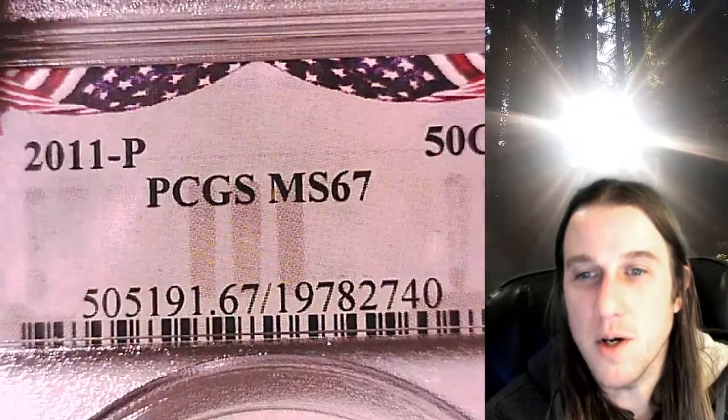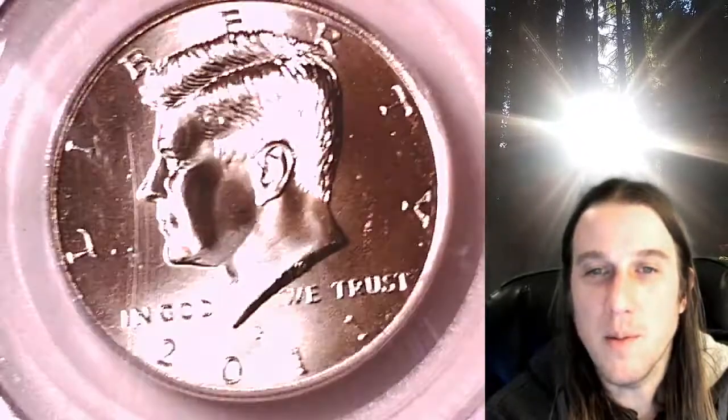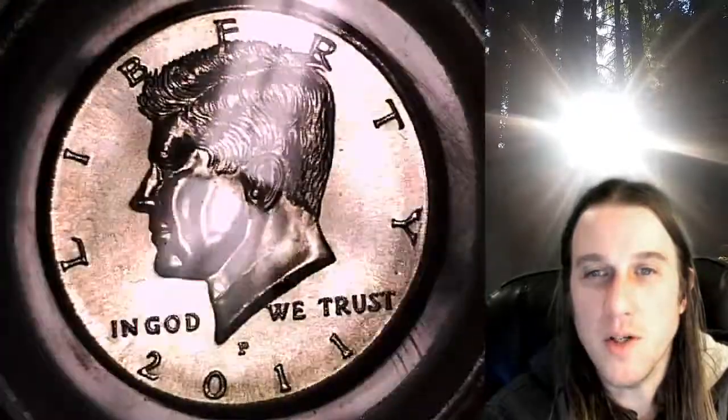Whenever you do purchase a coin from us, you can always enter the eight-digit cert number on the PCGS label into a YouTube search browser bar. It'll bring up a video of the exact coin you've purchased. You can then look at your coin anywhere in the world, anytime you wish.